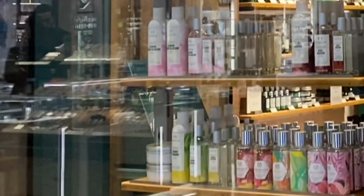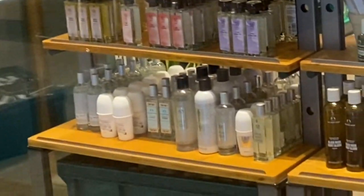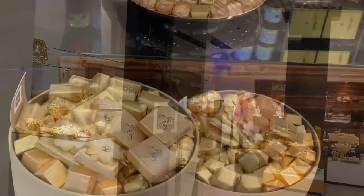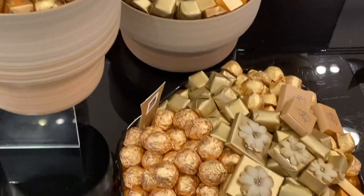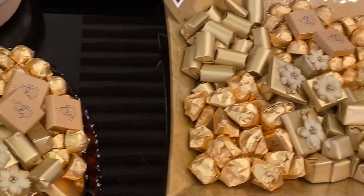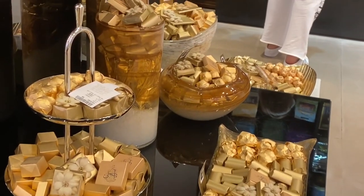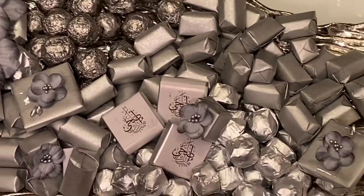So first we went to The Body Shop to get her gift, and then we went to Patchy to buy her some chocolates. Patchy is a Lebanese-based chocolate brand — it is a luxury brand for chocolate and chocolate gifts. All chocolates are handmade with all natural and premium ingredients.